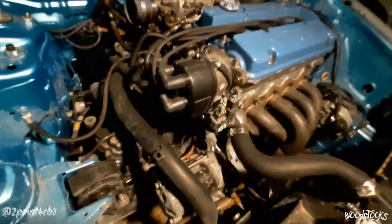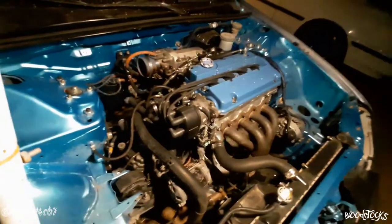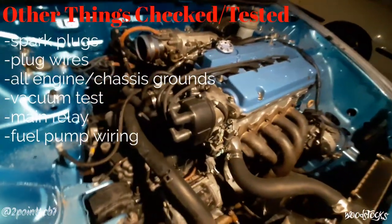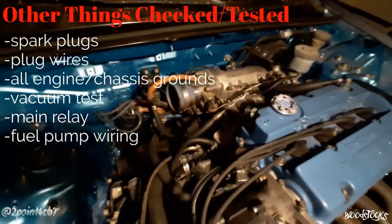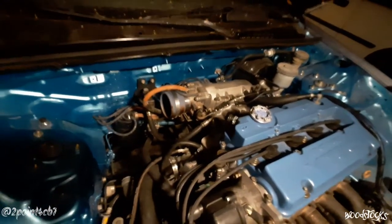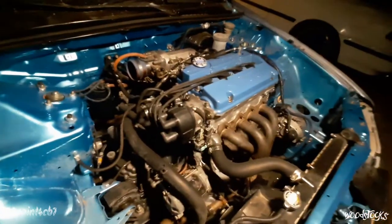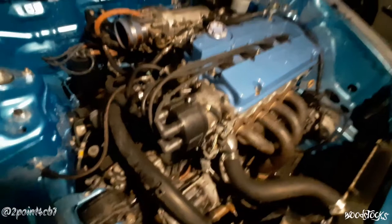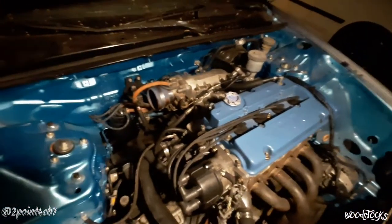Then I started assuming maybe the coil or the ignition control module inside the distributor was starting to go bad, so I grabbed the distributor from the wagon — same issue. Moved on to maybe the throttle position sensor having an issue, so I took the throttle body, throttle position sensor, and a brand new gasket from one of my old motors and threw it on — still the same thing. Eventually I ended up unplugging every last sensor on the motor aside from the distributor, the fuel injectors, and the computer.